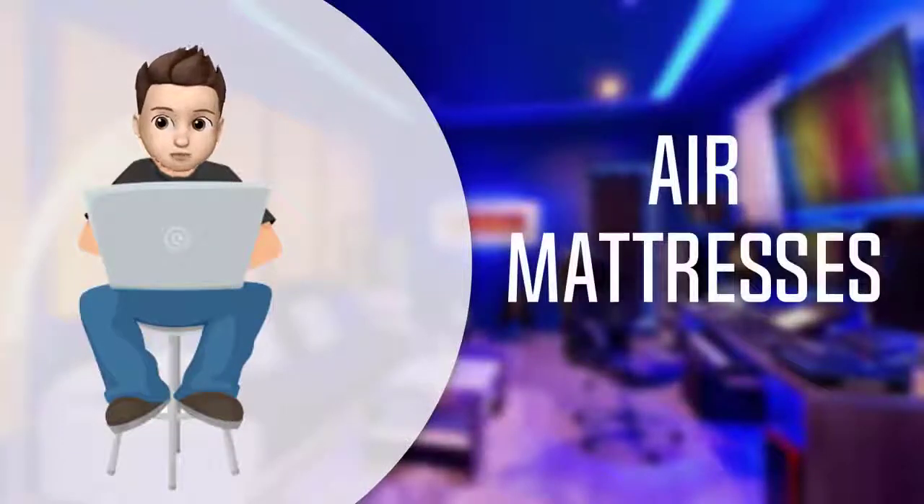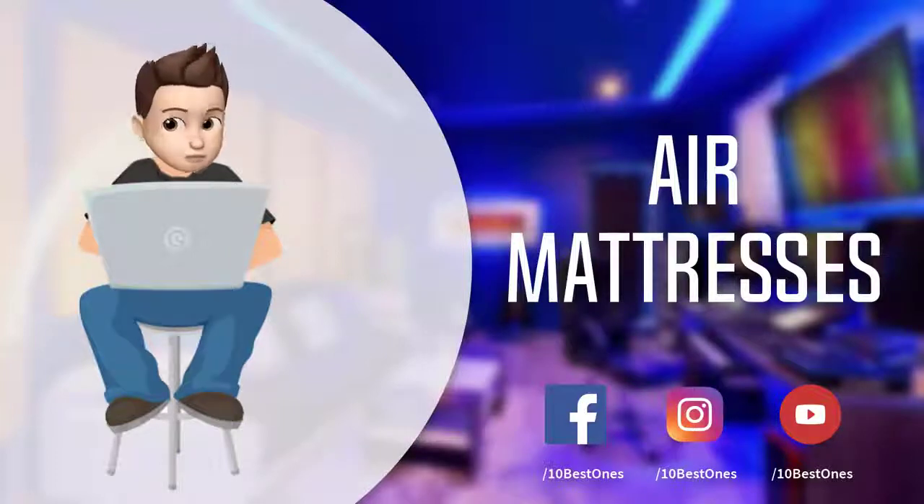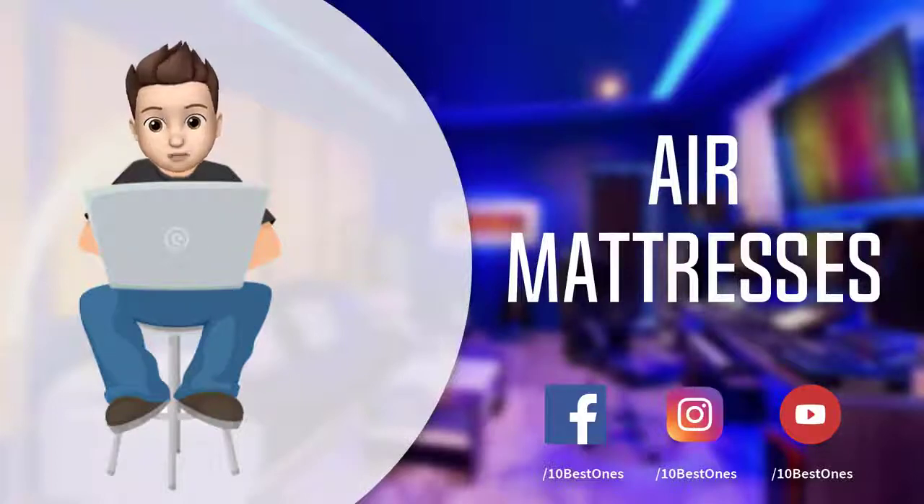In this episode of 10 Best Ones, we are going to check out the top 5 best air mattresses in 2018. I made this list based on my personal opinion, and I tried to list them based on their price, quality, durability, and more. If you want to see the price and find out more information about these mattresses, you can check out the links down in the description and the comment section below.